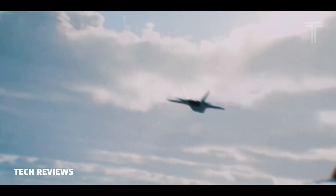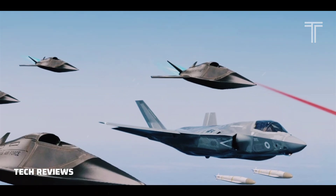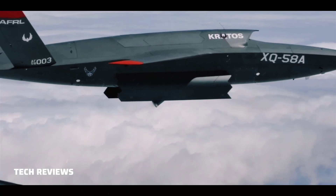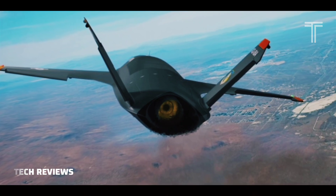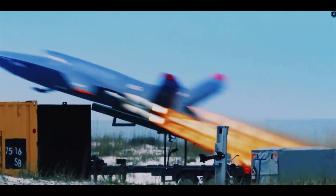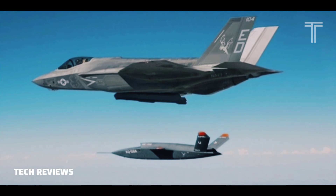On March 26, 2021, the XQ-58A completed its sixth test flight, opening the doors of its internal weapons bay for the first time and releasing a 27-pound (12-kilogram) ALTIUS-600 Small Unmanned Aircraft System. In August 2023, a report with pictures showed the XQ-58A in formation with an F-15E Strike Eagle from the 96th Test Wing's 40th Flight Test Squadron at Eglin Air Force Base, Florida.